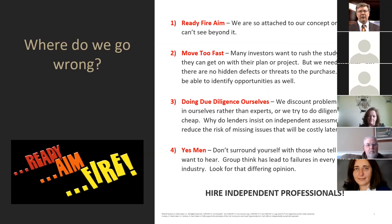We may also be able to identify opportunities. Too often we do diligence ourselves — we discount problems, we believe in ourselves rather than experts, or we try to do diligence on the cheap. Lenders insist on using independent assessments because they want to reduce the risk of missing issues that will be costly later. You should be doing the same. Don't surround yourself with yes-people — look for differing opinions and hire professionals.